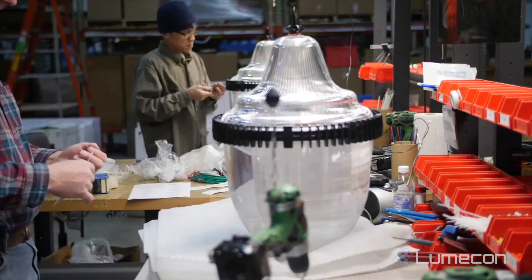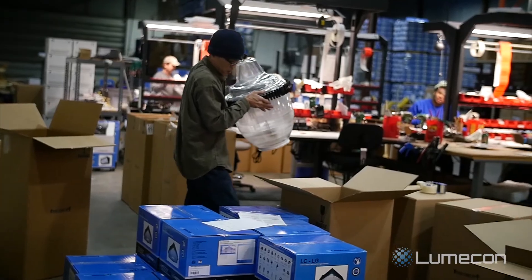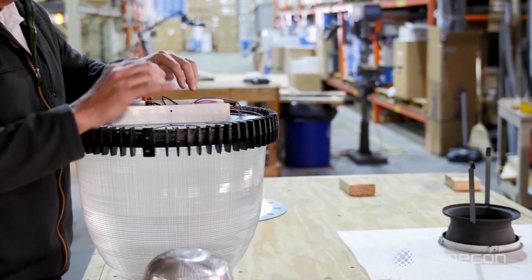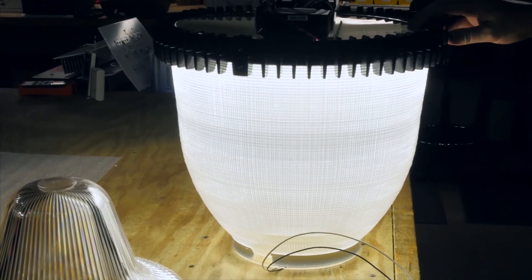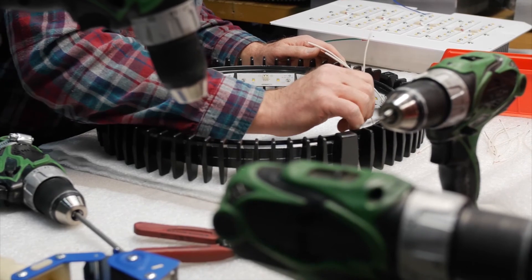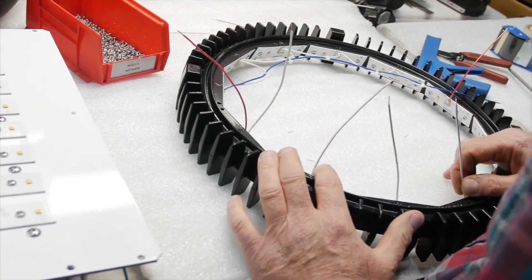We build the Ring of Fire to last. Lumicon's LED design is warrantied 10 years from the day they're manufactured, and they will not dim more than 30% over the same 10 years. The Prismatic Acrylic Globe carries a 20-year warranty against yellowing. Lumicon's LED array design allows the Ring of Fire to have such a long warranty and lasts for many years.